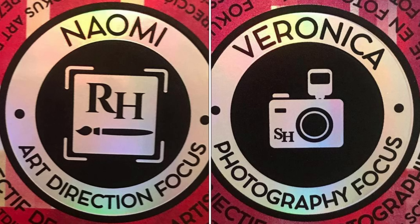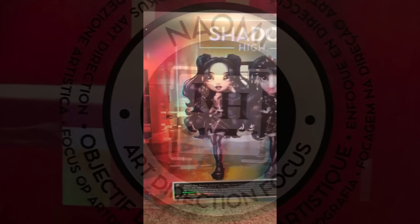I don't think Naomi was at Rainbow High before and not Veronica — like, if the Storm Sisters had gone to Rainbow High prior, they would both have had the RH little easter egg on their focus cards, not just Naomi. That wouldn't make sense. I think this is just a mistake, not intentional.